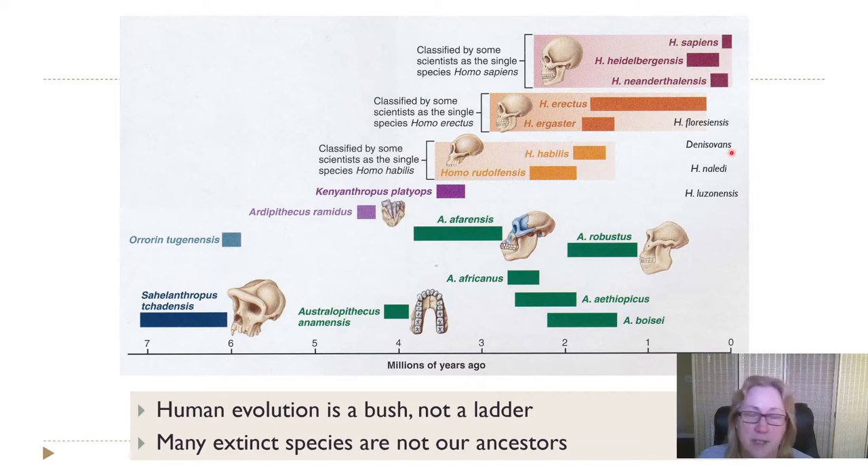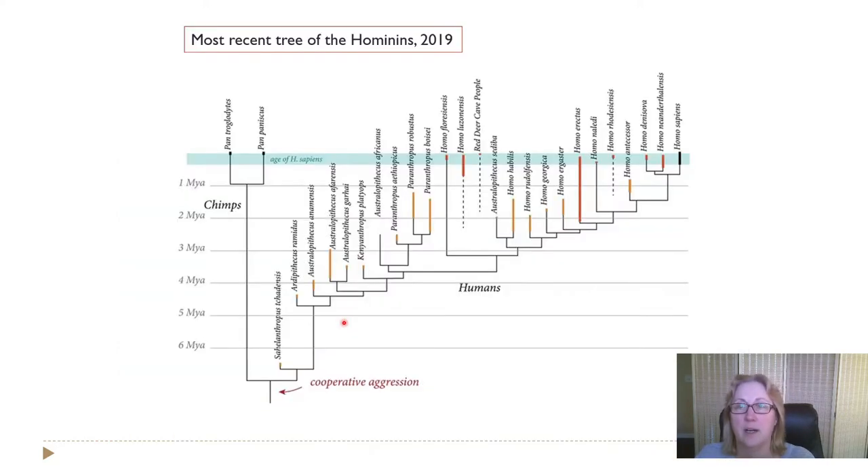We'll talk about Homo floresiensis, also called the Hobbits, the Denisovans who don't even have an official species designation yet because we don't have a skull, Homo naledi discovered in Africa, and Homo luzonensis discovered on the island of Luzon in the Pacific. New species continue to be discovered, so human evolution is not a ladder as even Darwin pictured it — ancestor evolving into ancestor leading directly to our species. Instead, it's a branching bush of over 20 species, and we're the only surviving species.